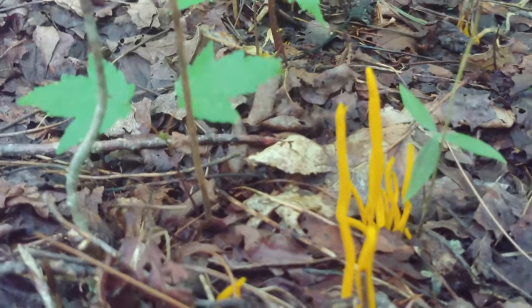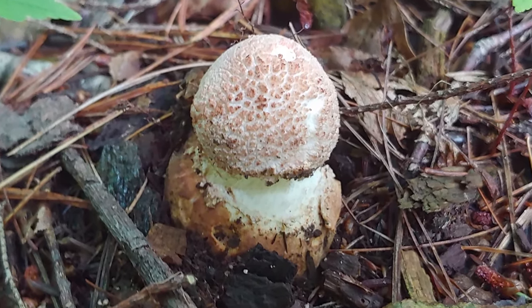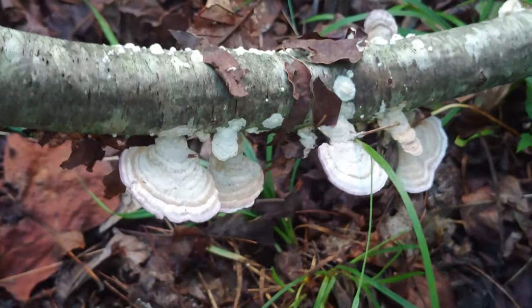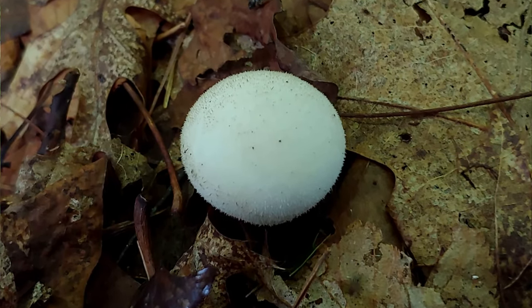Right now there are two thousand three hundred known species of fungi in the Appalachian Mountains, and there could be as many as twenty thousand species yet to be identified through closer examination and the use of DNA analysis.